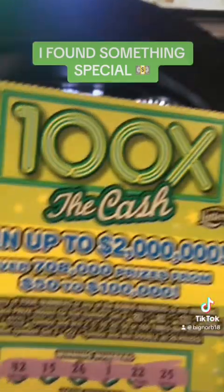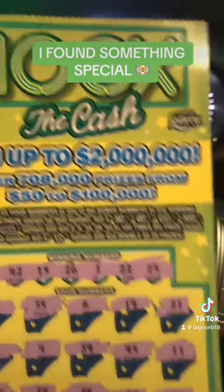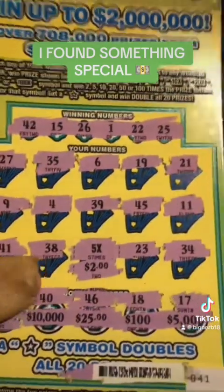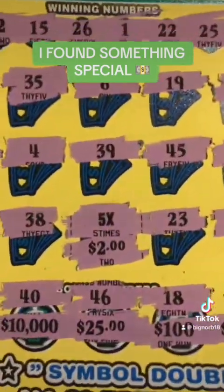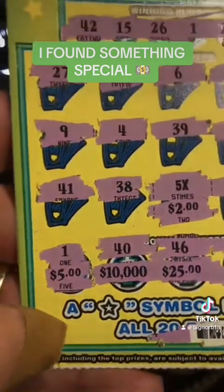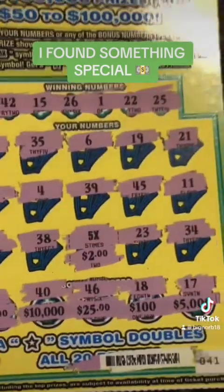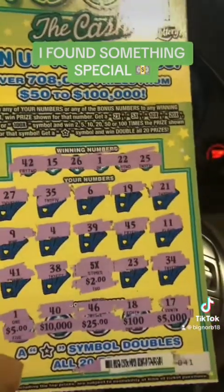Let me show you one more thing. Here next to me, she scratched the very next ticket — look at this, guys. She got a multiplier right there to five times, $2 Florida special. But then she also got a match for $5, so that's $15. We got a profit on this one as well, guys.